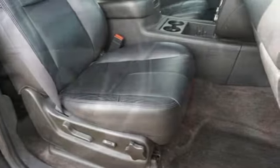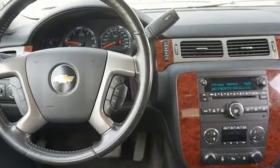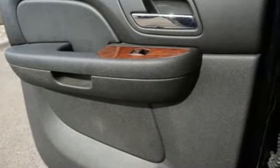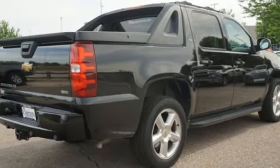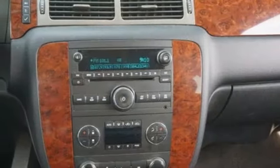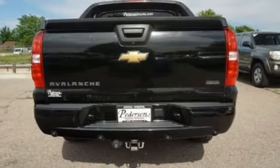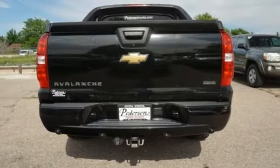It boasts an impressive list of features, like these: external memory control, power heated mirrors, dual zone climate control, rear parking sensors, remote engine start, leather bucket seats, automatic transmission, aluminum wheels, electronic shift on the fly, and V8 engine.